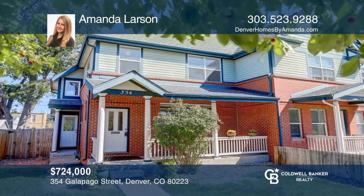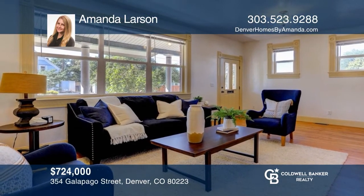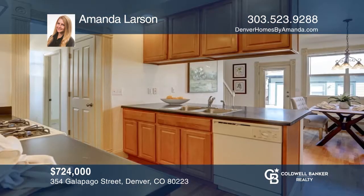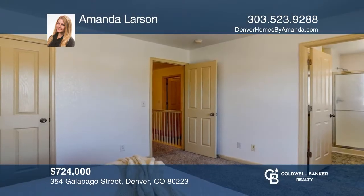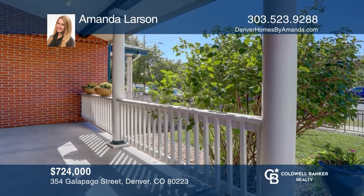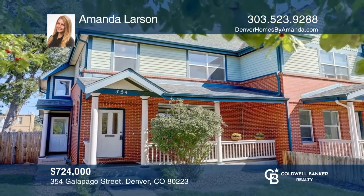Spacious home features a bright living area with nine-foot ceilings and hardwood floors. The living room flows into the kitchen, where counter seating provides for easy entertaining. There's a large dining space. The primary bedroom has its own ensuite bathroom. The front porch is the perfect spot for that nightcap. Plan a tour with Amanda Larson today.